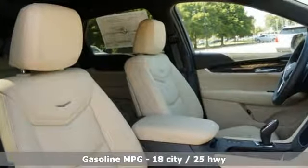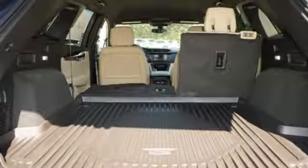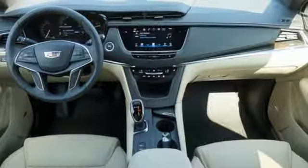V6 engine, gas pressurized shocks, streaming audio, power heated mirrors, dual zone climate control, rear parking sensors, external memory control, doors and push button start proximity key, cabin preconditioning and automatic transmission.